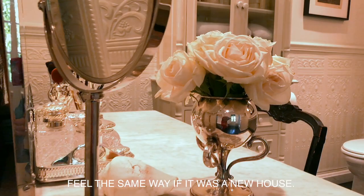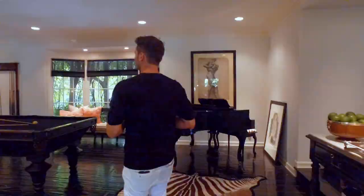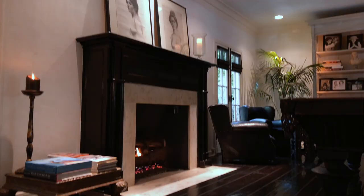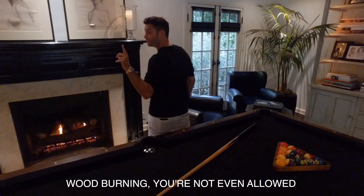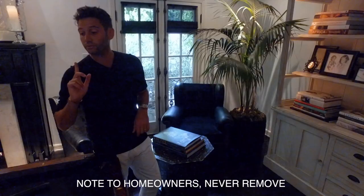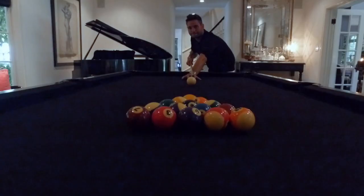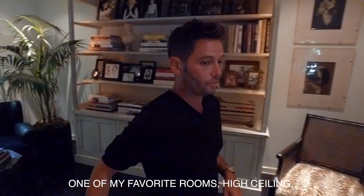Let me show you one of my favorite rooms — the living room slash billiard room. Magnificent Carrera and wood fireplace. Wood burning — you're not even allowed to do that anymore. Note to homeowners: never remove a wood-burning fireplace because you can never put it back in again. One of my favorite rooms: high ceilings, beautiful scale, and a fabulous grand piano.